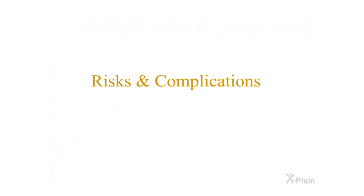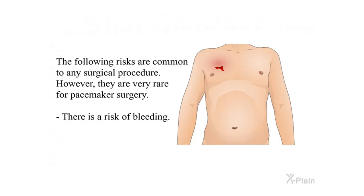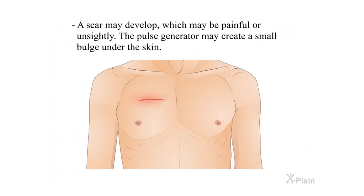Risks and Complications. Implanting a pacemaker is a very safe operation; risks and complications are very rare but possible. Knowing about them may help you detect them early. Risks common to any surgical procedure include: a risk of bleeding; a risk of infection, which may require replacing the pacemaker and taking antibiotics; and the possibility that a scar may develop, which may be painful or unsightly. The pulse generator may also create a small bulge under the skin.